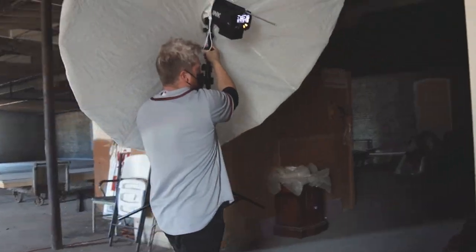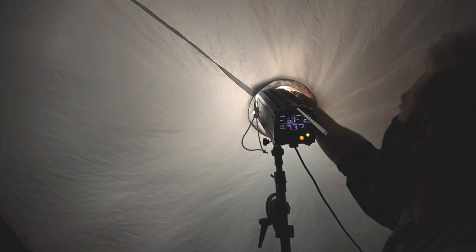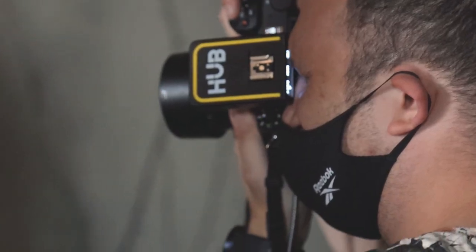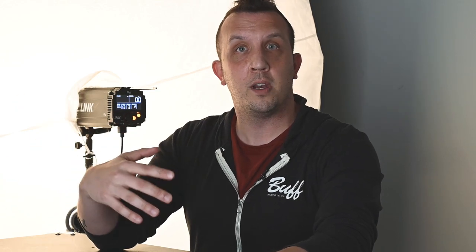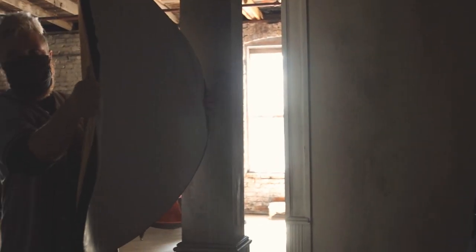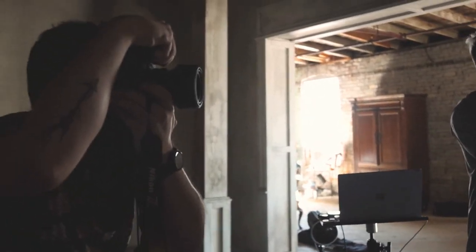I wanted to get as many looks out of this single space as possible. For this next shot, I had my model Jacob go over near the window and placed the PLM outside on the back end. We also swapped out the standard diffusion dome for the CTO warming gel dome, which provided a natural window light, mid to late afternoon glow and gave a totally different vibe from the previous look. I really liked the directional light coming through the window, but it was getting a little dark on Jacob's opposite side, so I had my assistant AJ pop in with the five-in-one reflector on the white side to provide just a little bit of fill.